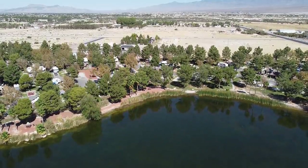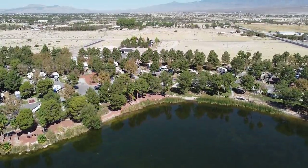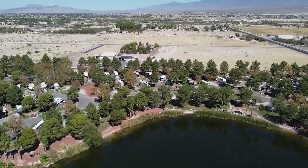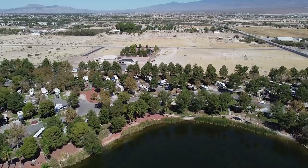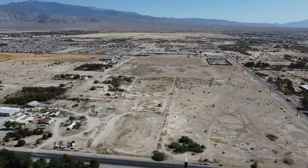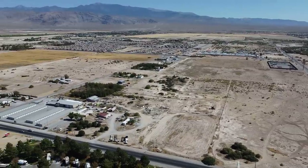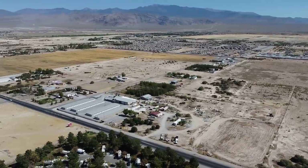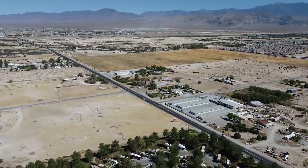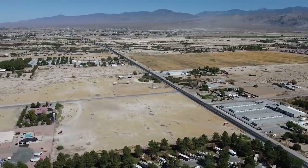Hello and welcome to Pahrump, Nevada. Welcome back to the channel. I'm Sean from Miles to Memories and I'm so glad to have you here for today's tour of Pahrump, Nevada, just about 60 miles west of Las Vegas. This town is home to about 25,000 people, but it is enormous as you can see — tons of desert, but lots of interesting things to see, including casinos and more.